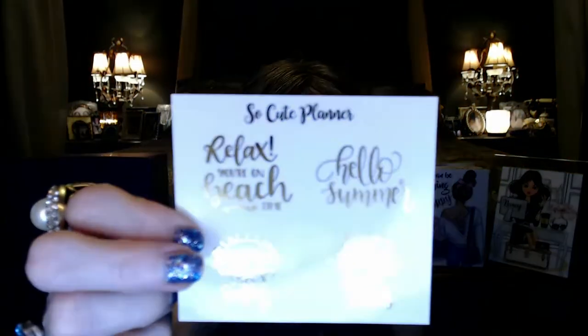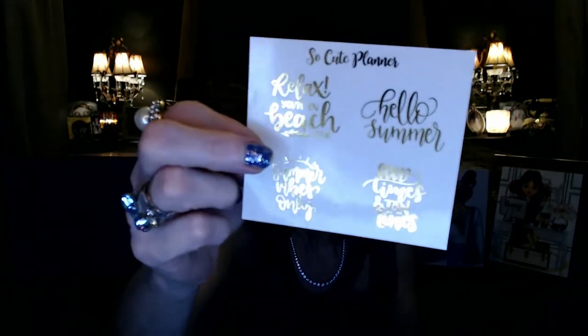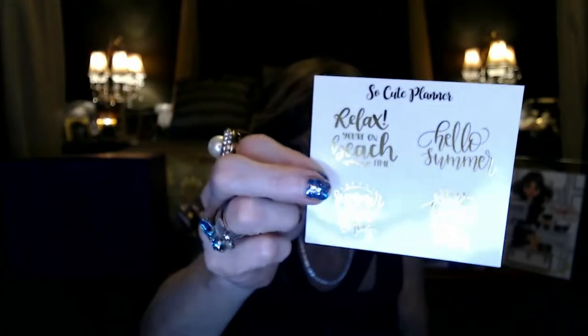These foils just make your planner look pretty and shiny — if you like shiny. If you keep a journal you can put things like this in there too. There are some foil overlays with script on them: 'Relax, you're on beach time,' 'Summer vibes only,' 'Good times and tan lines,' 'Hello summer.'